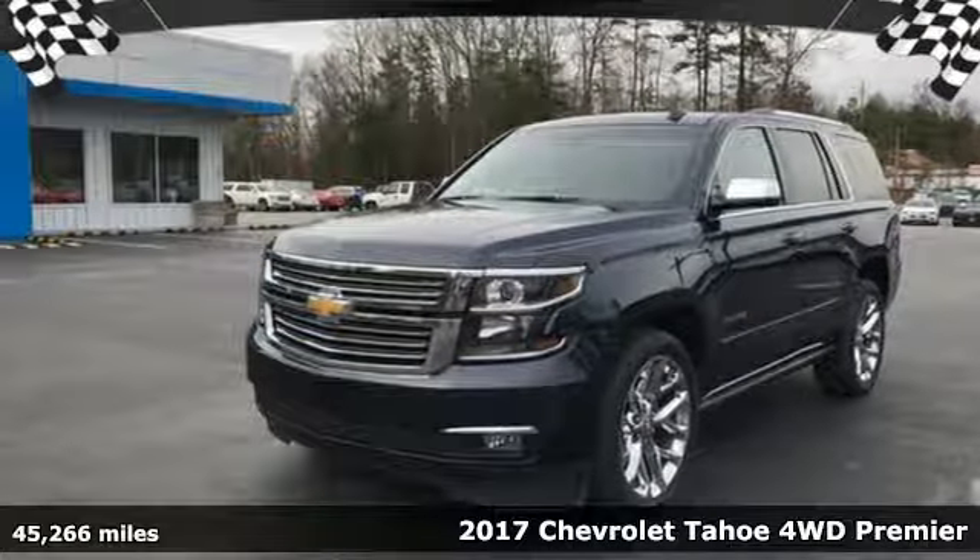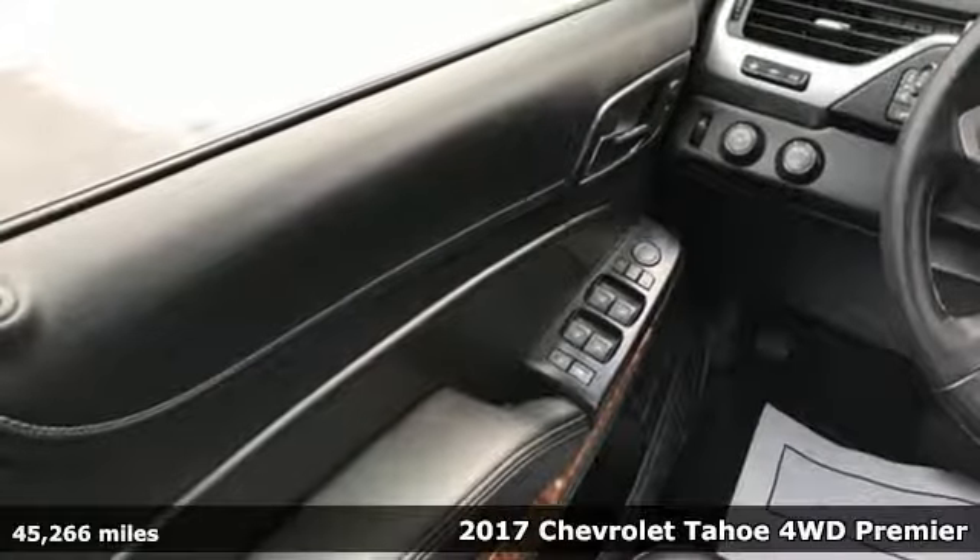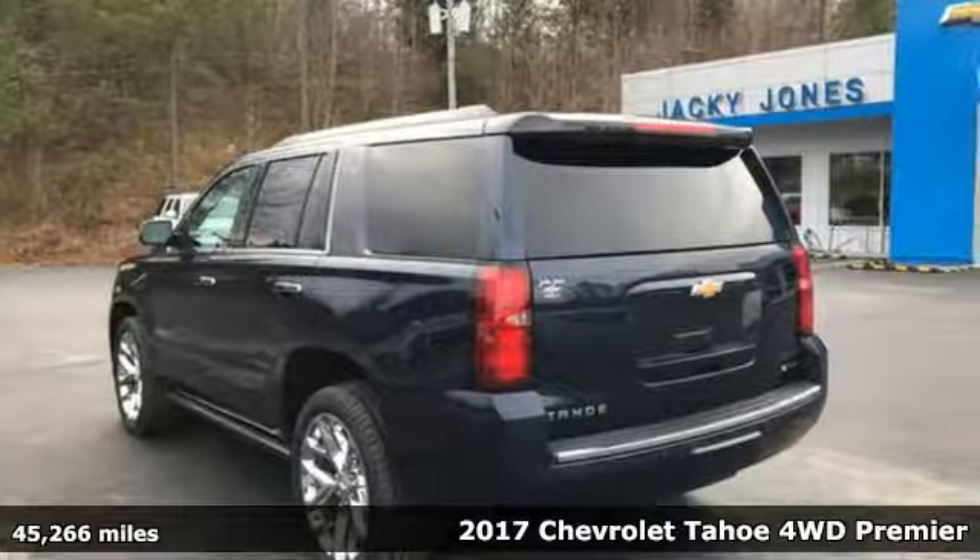Here's a 2017 Chevrolet Tahoe. In a Chevy, the journey matters more than the destination. And with features like these, every drive's a pleasure.